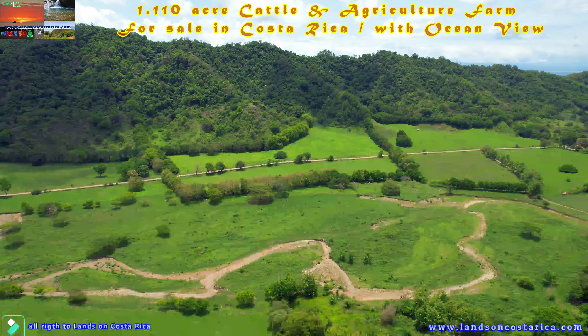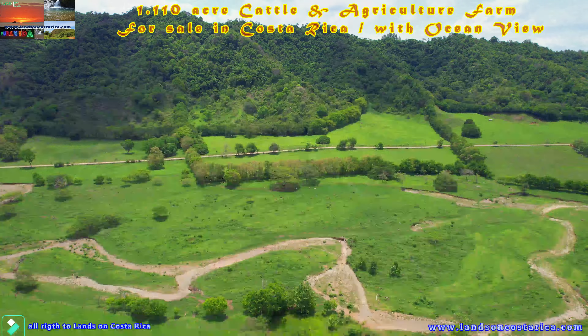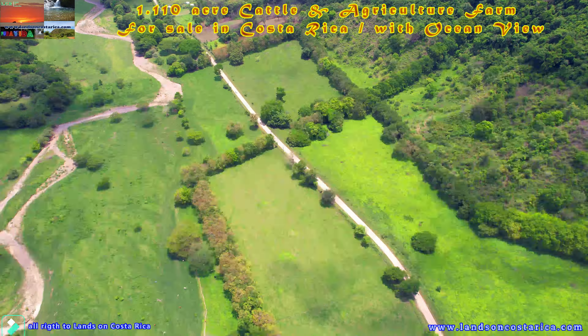The entire farm has water from springs and two deep wells drilled on the farm. The farm also has internal gravel roads with a total of 1.5 kilometers.